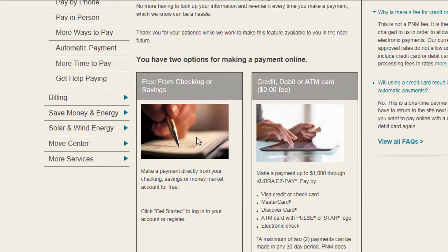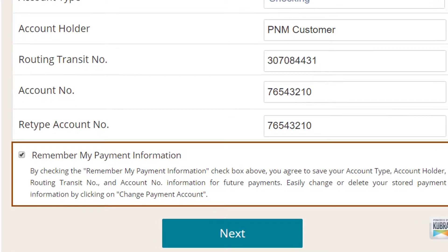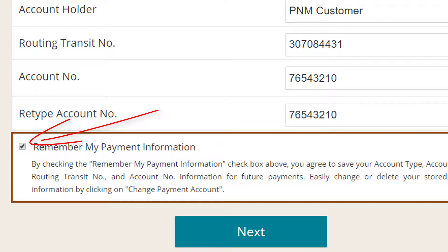If you normally pay for free with your bank account by logging into pnm.com, just log in and enter your payment information as normal. To save your information, just check this box.